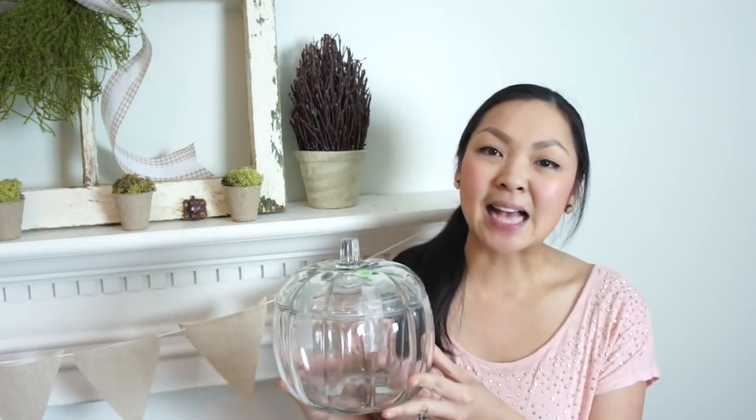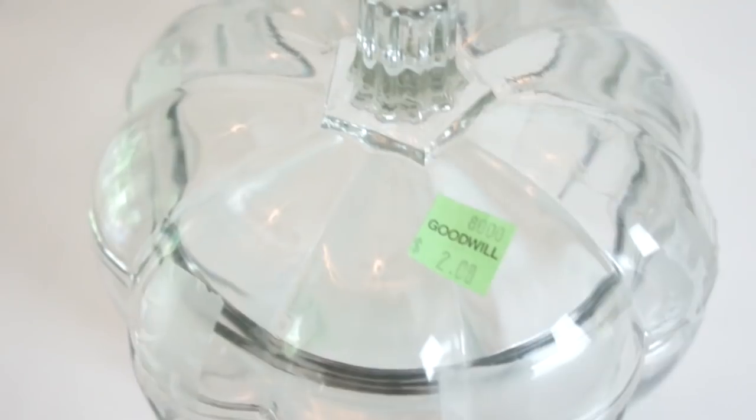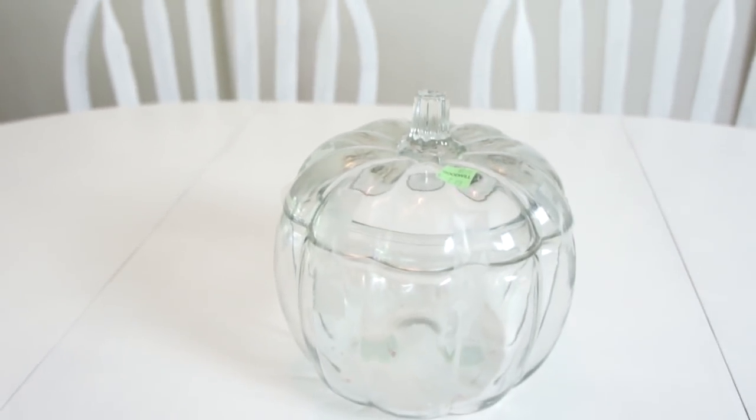I also picked up this glass pumpkin. Not only will it be really cute for fall, but I can also use it for my daughter's Cinderella-themed birthday party this summer. It was listed at $2 but I got it for only $1. If you guys want to see a video of her Cinderella themed birthday party and all the decorations, please leave a comment below and I'll make sure to film a video for you.